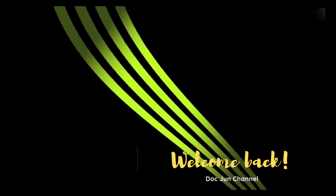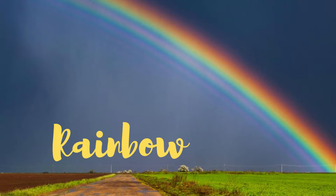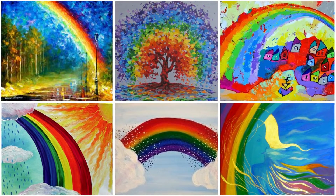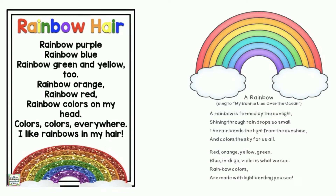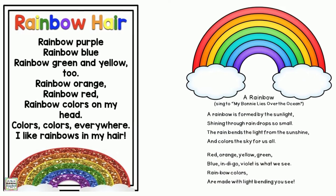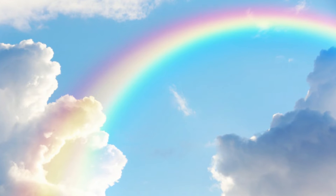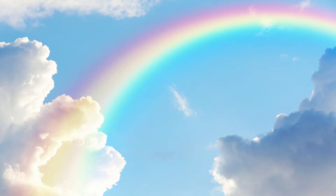Hello kids. Welcome back to Doc June channel. Rainbows are considered to be one of nature's most special gifts, with many paintings and photographs taken of them. They have also inspired many poems, songs, and other types of art. What is it about these gorgeous arches that make us love them so much?